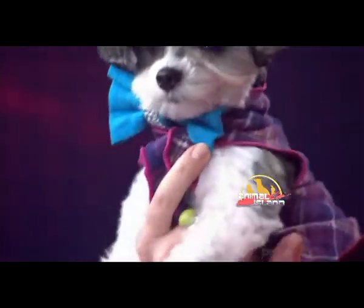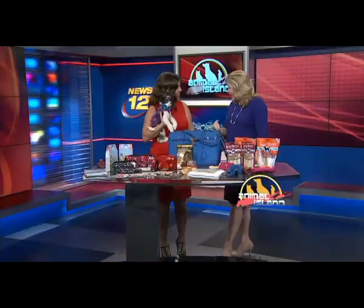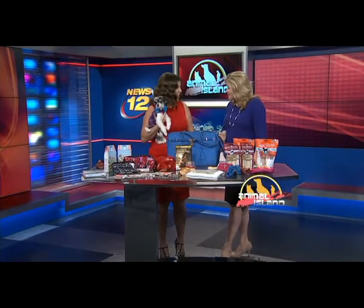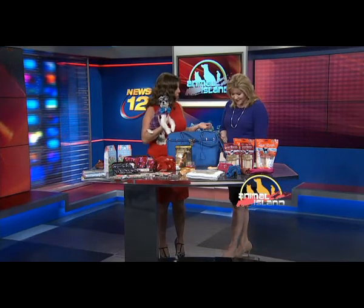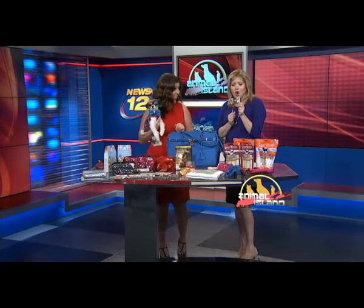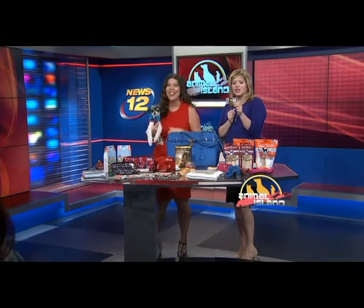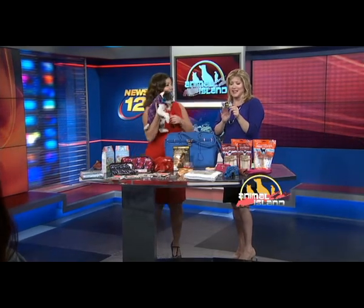This is Tinkerbell. She is a star, but her roots are from a little shelter here in Long Island. She's a rescue-gone-runway and she's an amazing dog. She is on Instagram. She does tons of modeling. She has her own card, her own sticker, and every social media platform you can think of — Tinkerbell is there.